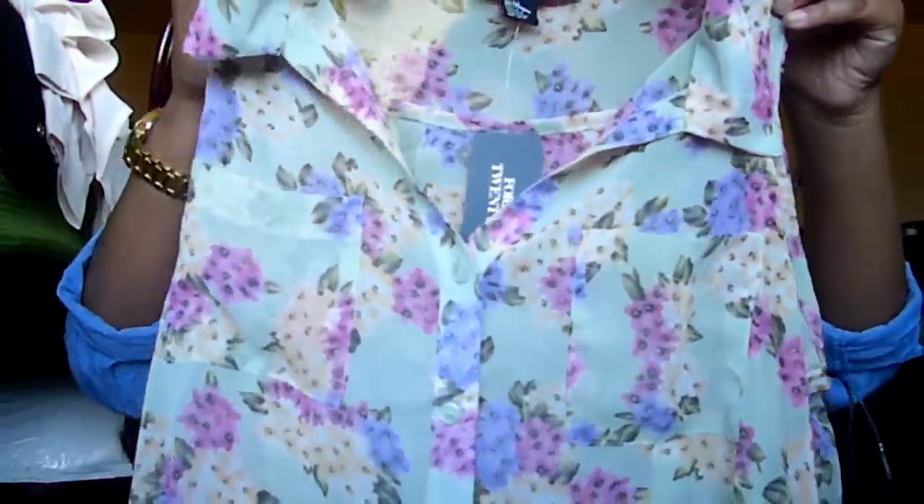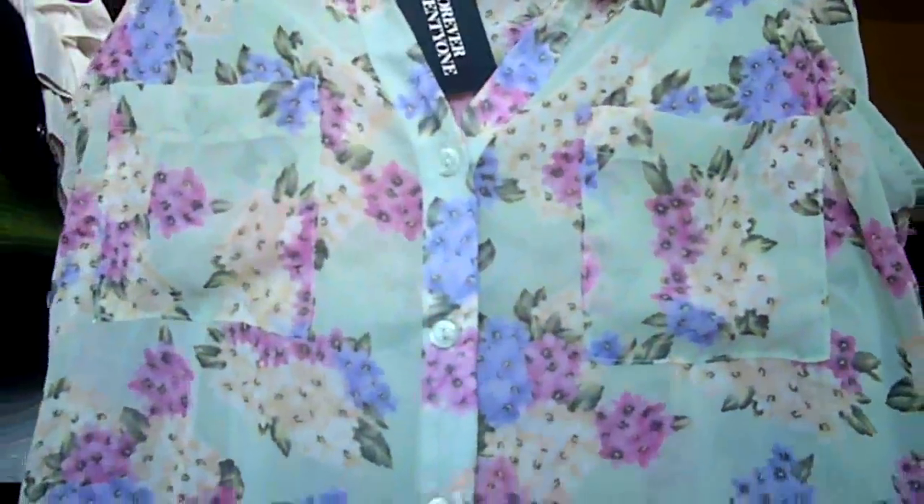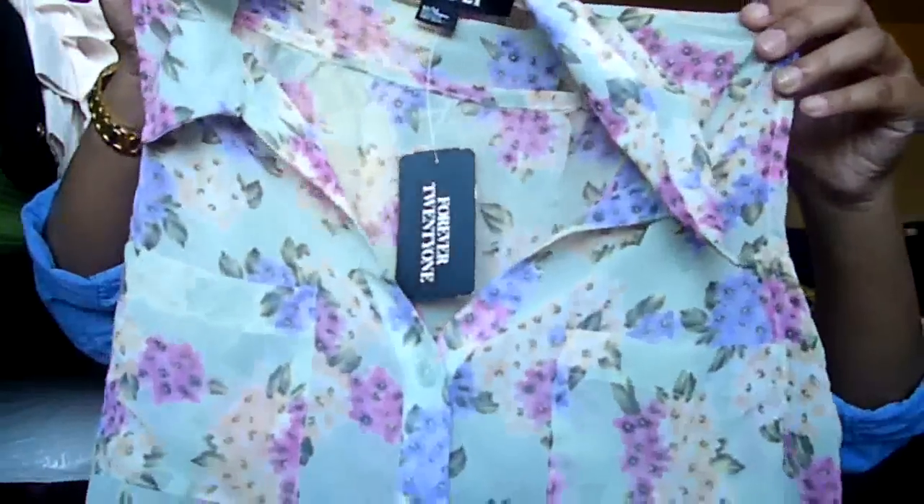The next top I got is a sheared floral top in this really pretty mint color with two pockets at the front and beautiful floral prints all over it. I love the combination of this top — I think it's absolutely adorable. It has two pockets at the front, it's longer in the back and shorter in the front. I really do love this top, especially the feel of it — it feels very nice. This one was $23.80 and I got it a size medium.